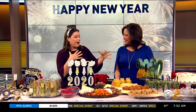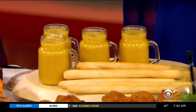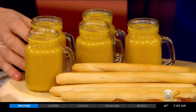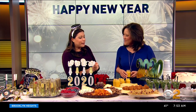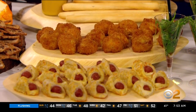Now we have little one-bite apps. These are butternut squash soup in little mason jars — really easy, you can make it or buy it. You can have little breadsticks with it. I was at a restaurant once and they served soup right before the meal in little jars like this, and I thought it was great. We also have mac and cheese bites and pigs in a blanket.